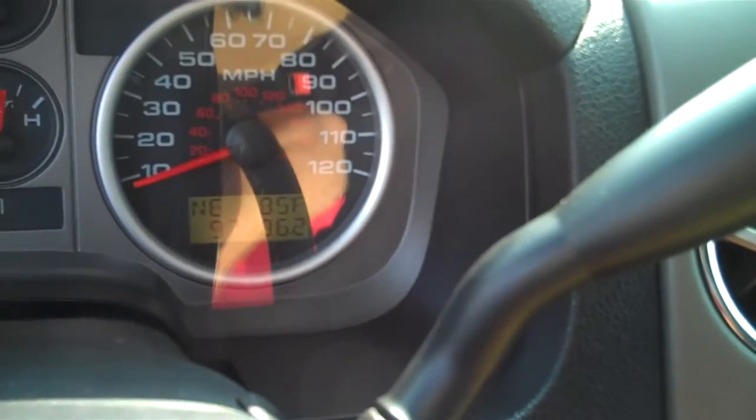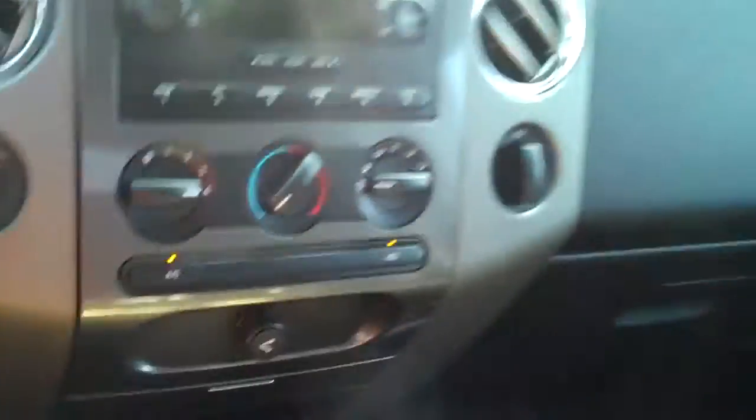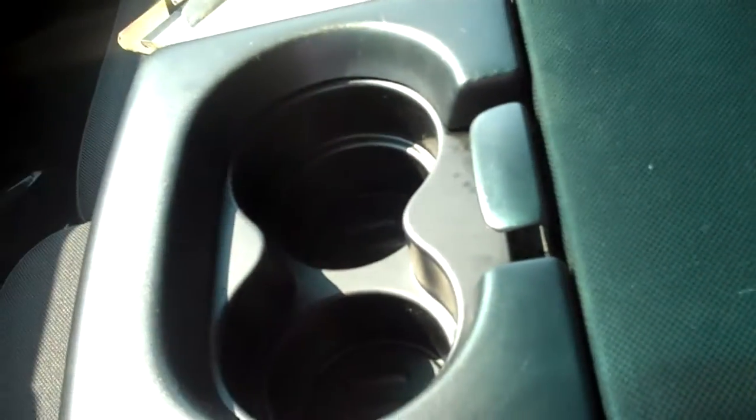This vehicle currently has 97,986 miles on it. It's got a CD player, AC and heat controls. You've got this little area right here where you can pull down this seat or the armrest.